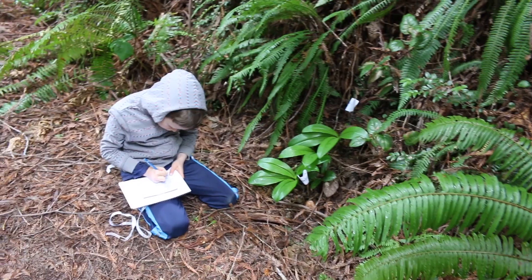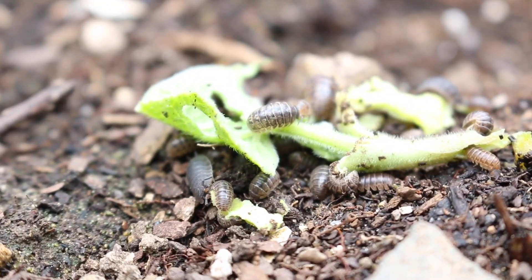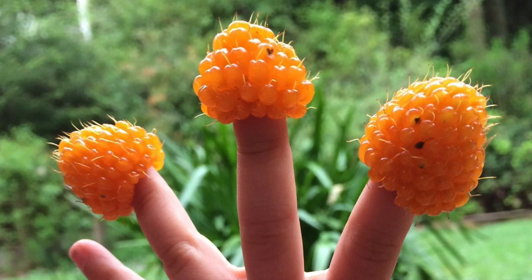What do you do with a nature journal? These are for recording observations about what you see, smell, feel, hear, and even taste when you are outside.